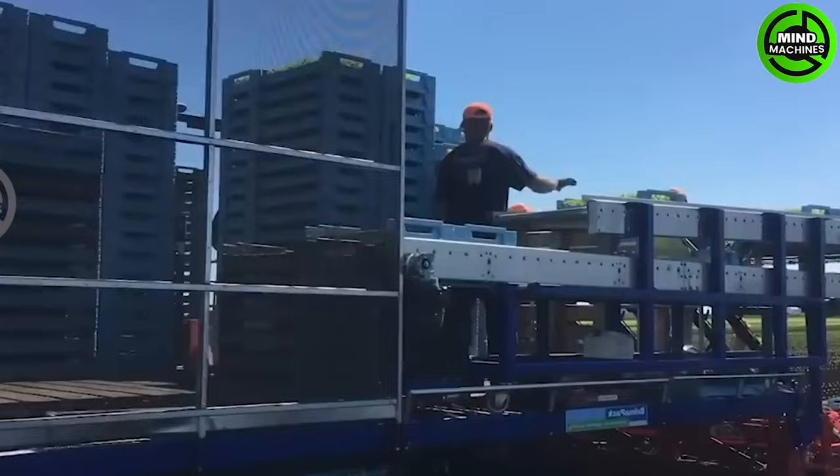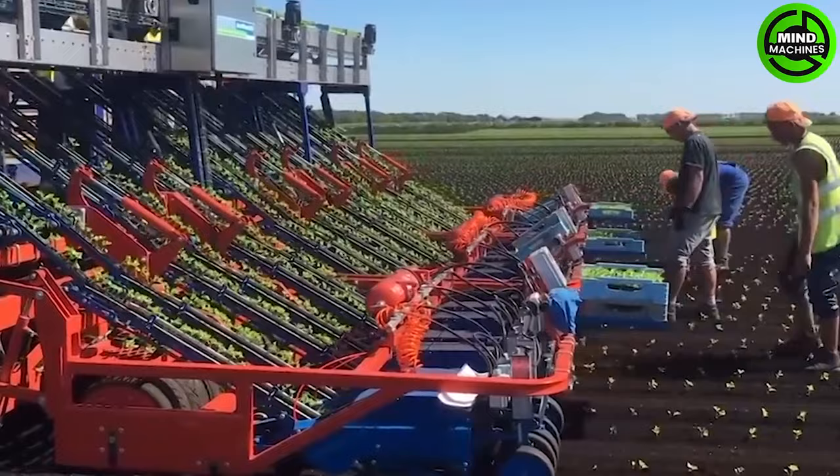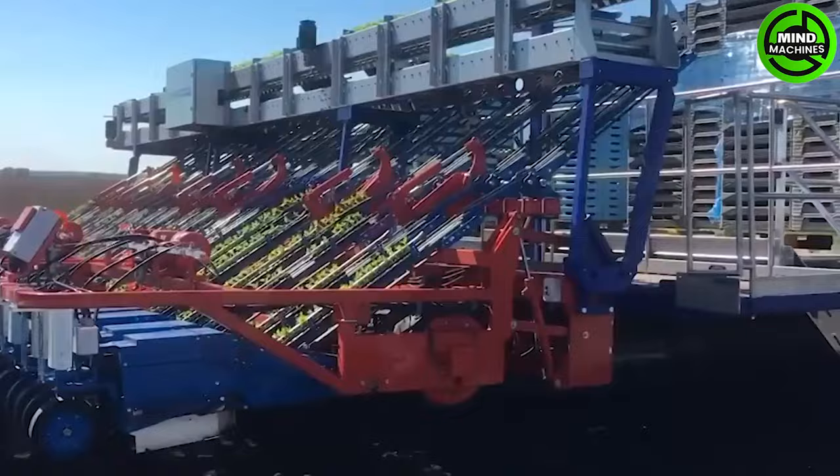Ferrari's fast block transplanter with three six-row modules and the V-Track E-Drive Caterpillar from Bromapack can transplant up to 8 meters wide at 130,000 plants per hour, suitable for various vegetables.